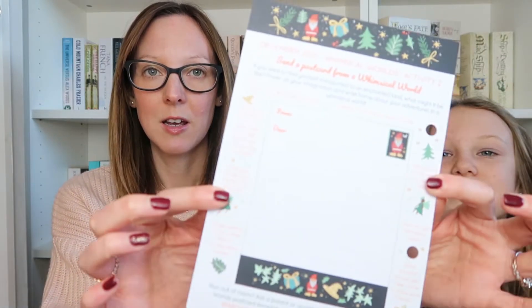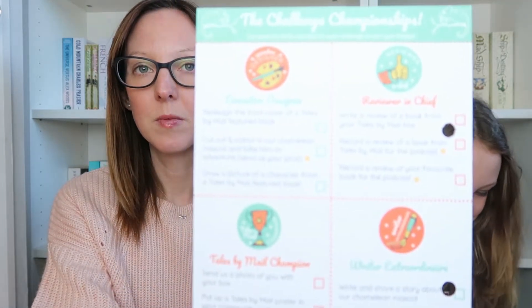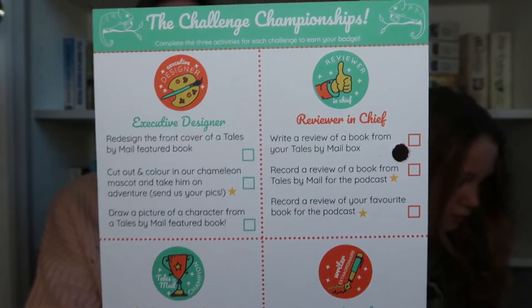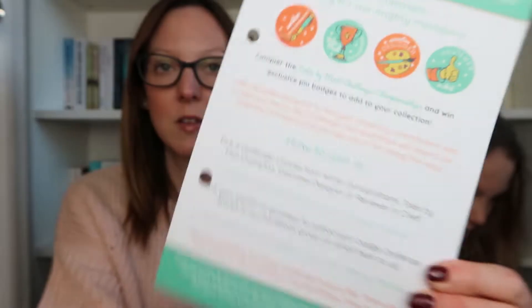There's also an activity sheet and two Whimsical Worlds activities — they're cute, and I think they go in the folder. And then there's the Challenge Championships: complete the three activities for each challenge to earn your badge. Little bookish things for the children to do.